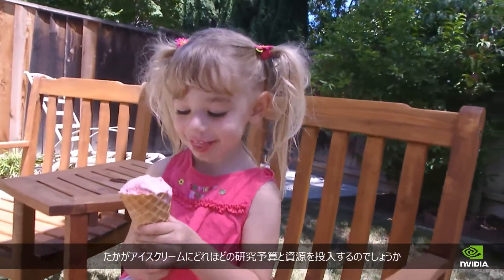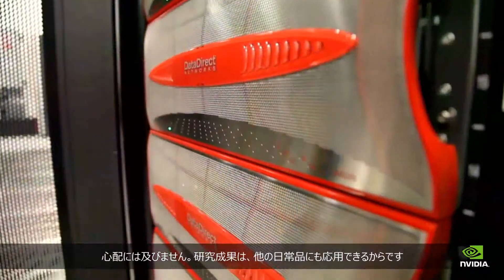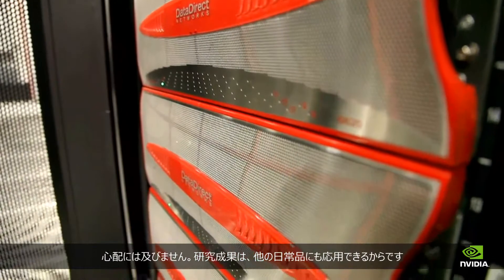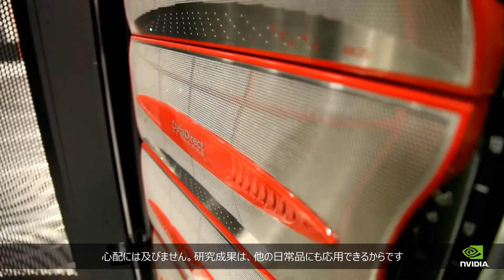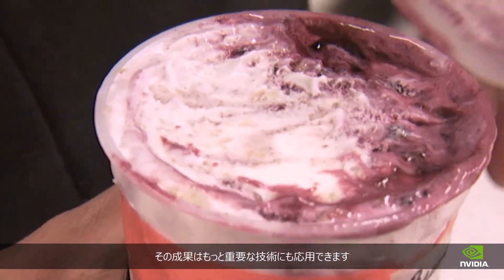Lest you think money and resources are going towards research only about ice cream, fear not — the supercomputer results can also be applied to other everyday items. If we can control the way phase separation occurs in things like ice cream, we can leverage it into all kinds of other more important technologies as well.